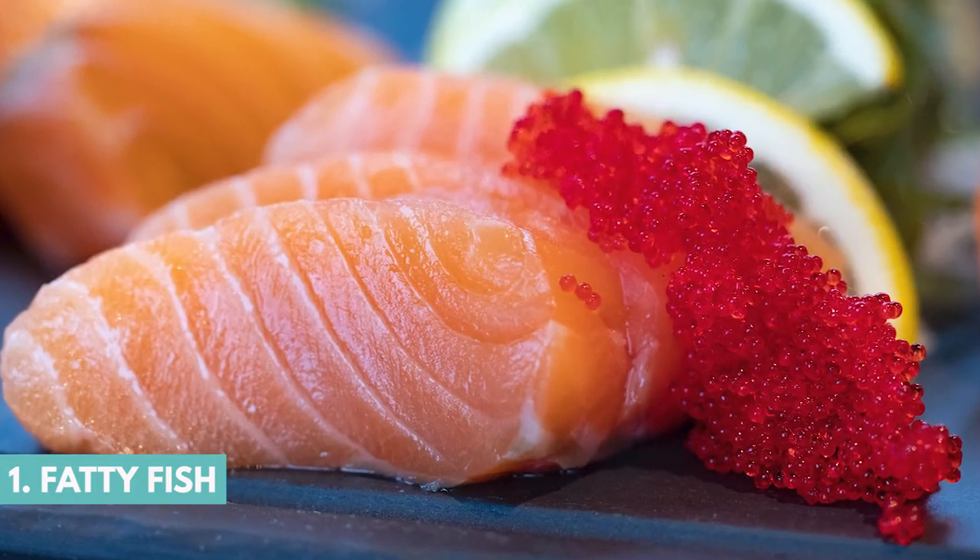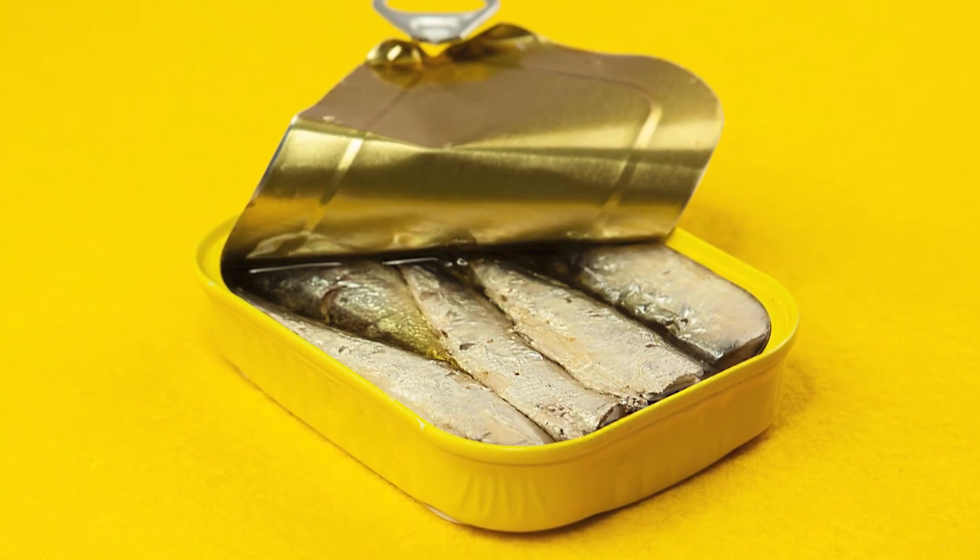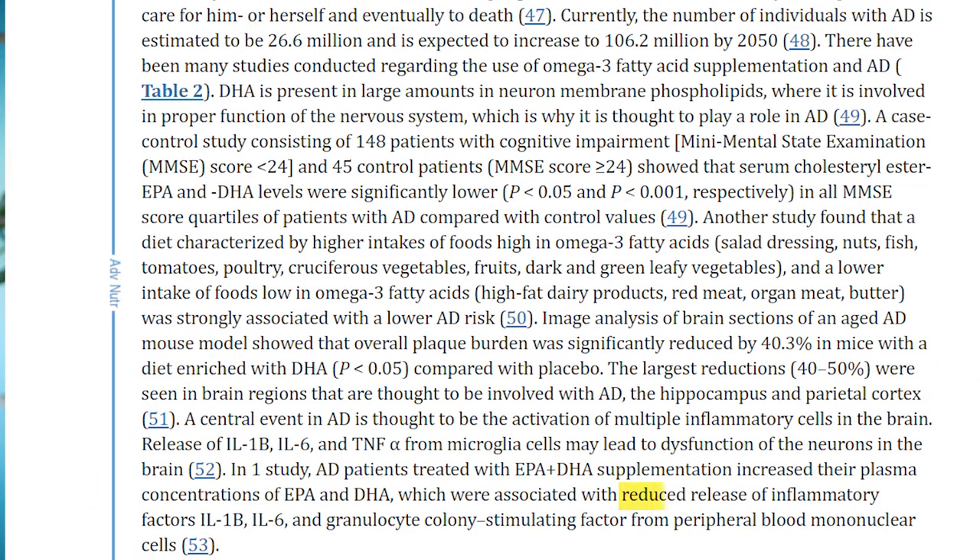Fatty fish like salmon, mackerel, tuna, and sardines are high in omega-3 fatty acids — specifically DHA and EPA. Research shows that those continually reduce overall inflammation in our body.